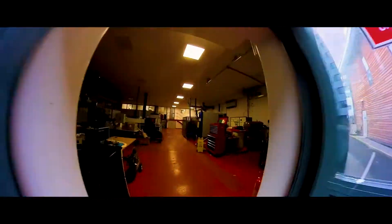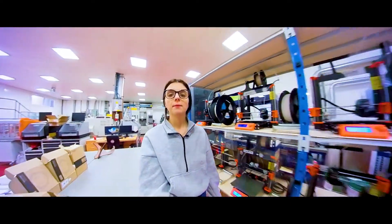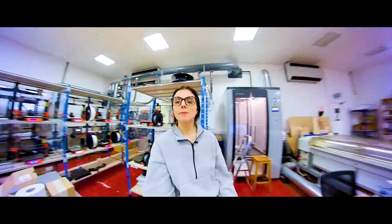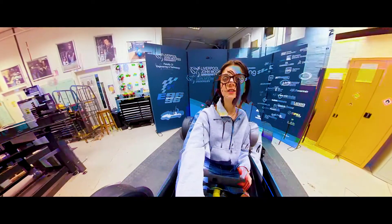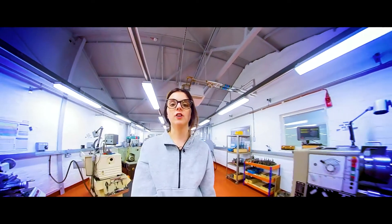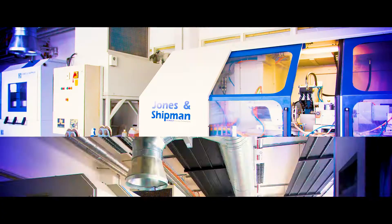Let's have a look inside. This is our Advanced Manufacturing Lab with 3D printers, laser cutters and metal machining. This is our really exciting Formula Student Lab where you can build and race electric cars. And this is one of our well-equipped engineering workshops. We have lots of amazing facilities that really enhance your learning.